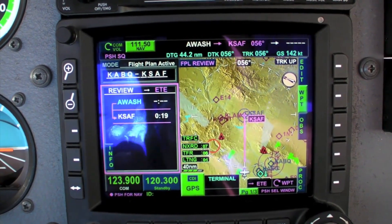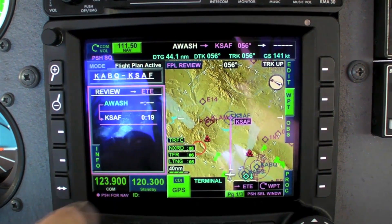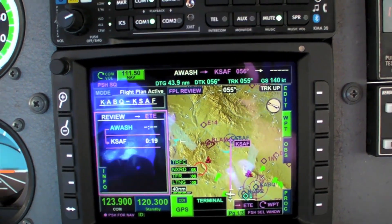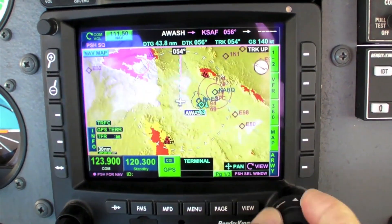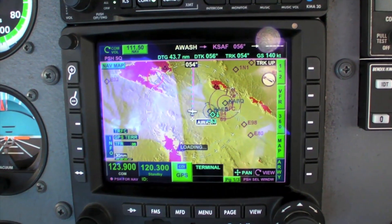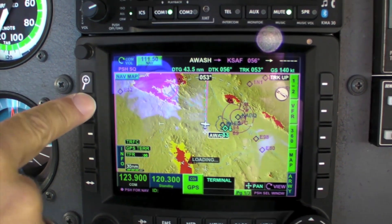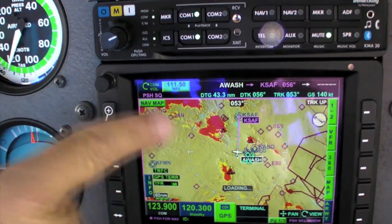We are now on the leg from Awash intersection to Santa Fe airport. I'm going to show you a little walkthrough around the screen. We're in flight plan mode right now. Going to the MFD, we'll look at the different display types — starting from the far left. This is an independent nav map, independent of the FMS screen. I can zoom in and out freely with a single push of the zoom buttons.